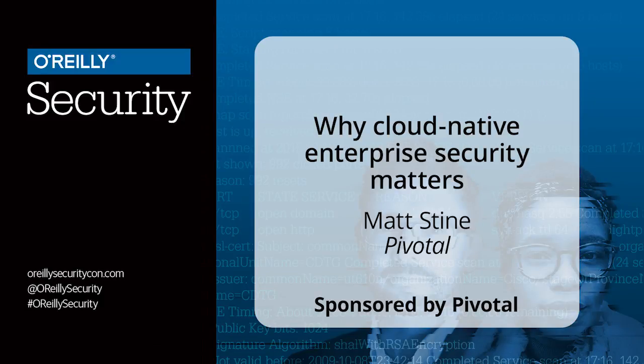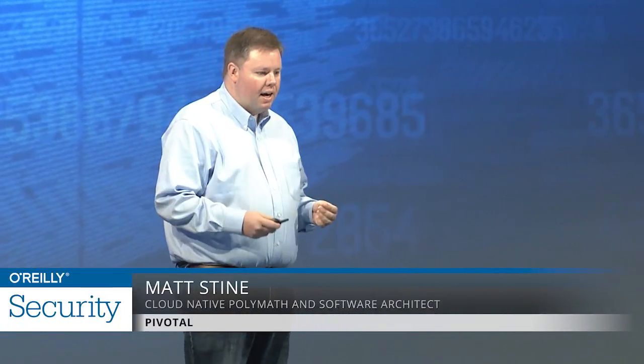Before we answer the question of why cloud-native security matters, we should probably start by asking: what exactly is cloud-native security?